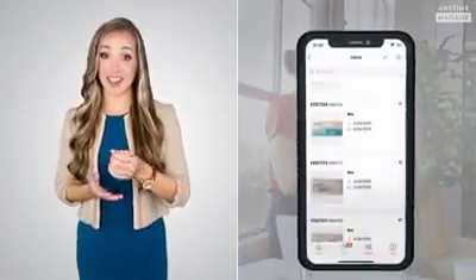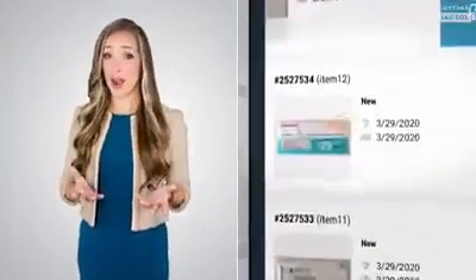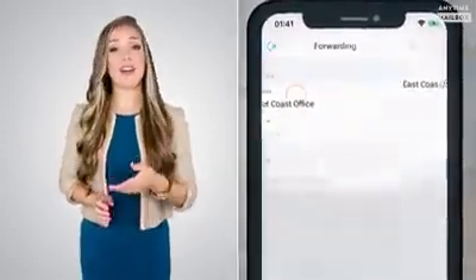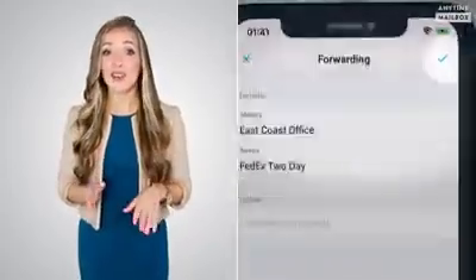For example, forwarding your mail. Let's say you're on business or vacation on the other side of the country and an important piece of postal mail arrives. With a virtual mailbox, you can have it forwarded to you with just a few clicks on the app or on your laptop. It's shipped to you wherever you are, overnight or today, whatever you need.